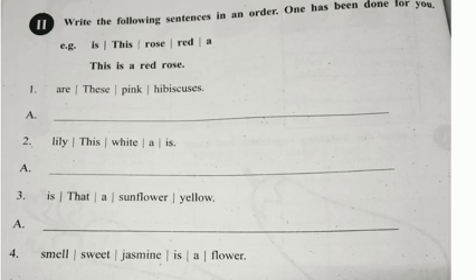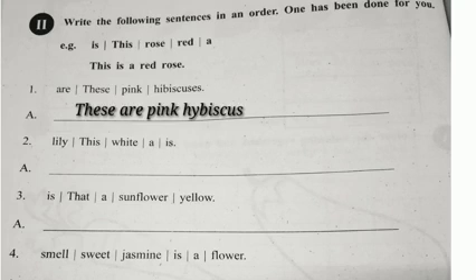Next activity. Write the following sentences in order. One has been done for you. Look at the example: 'Is this Rose Red A?' — 'This is a Red Rose.' Next: 'Are this Pink Hibiscus.' — 'These are Pink Hibiscus.' This is a White Lily.